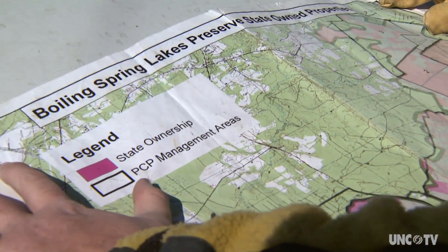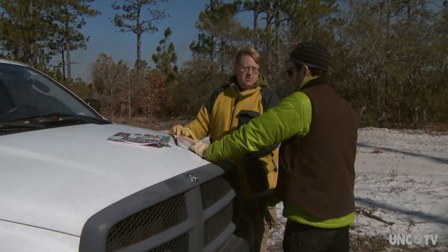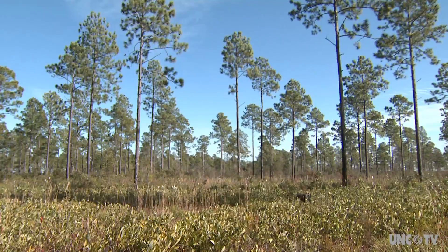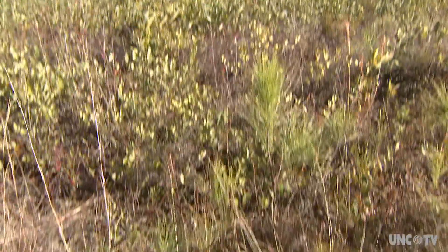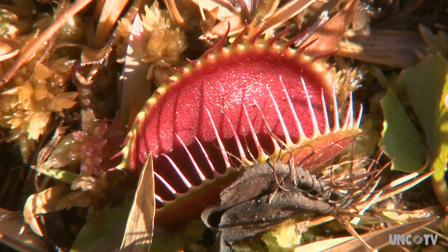Today's fire, conducted within the Boiling Spring Lakes Plant Conservation Preserve, has a dual purpose: cut back hazardous fuel and create a more hospitable environment for what Charles Darwin called the world's most wonderful plants. This site is one of the most important sites for the flytrap in North Carolina. And North Carolina is the stronghold for the species. Naturally, it grew only in North Carolina and just over the state line into South Carolina, and down there at this point there are very few left.